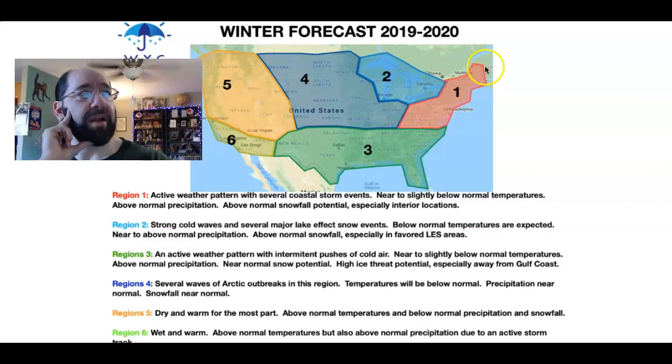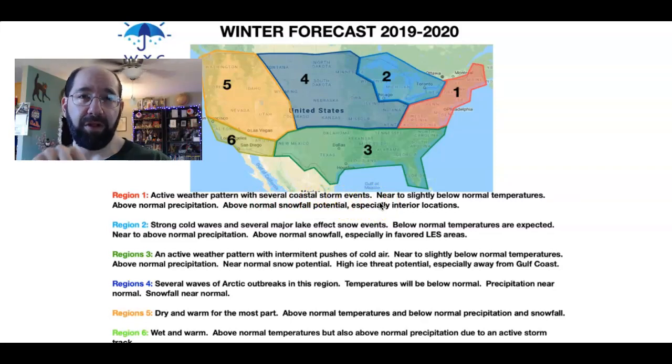Let's read off these regions. Region one, basically the mid-Atlantic up through New England: an active weather pattern with several coastal storm events. You're going to be experiencing Miller A and Miller B type storms, and also watch out for clippers diving through the northern plains and redeveloping off the mid-Atlantic coast. I'm expecting near to slightly below normal temperatures, above normal precipitation, and the potential for above normal snowfall.